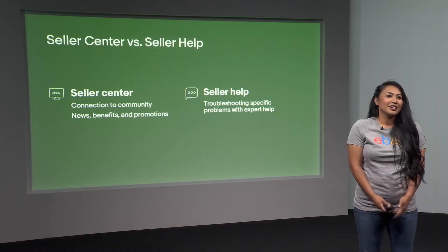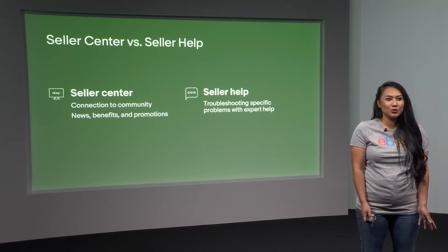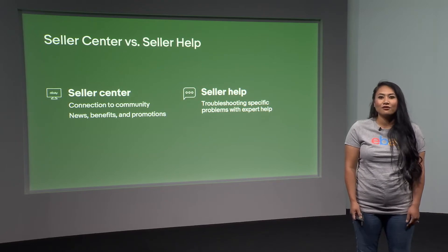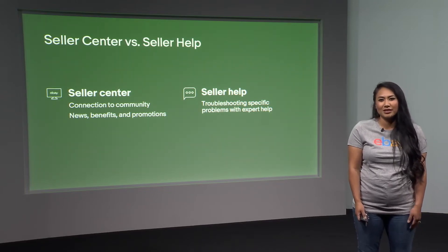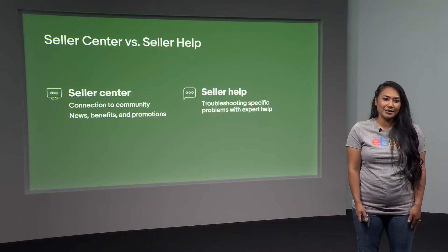That's Seller Center. To recap, Seller Center is more general — think news, benefits, promotions, and your connection to the community. For Seller Help, this is going to be something that's a little bit more specific. Overall, we've designed the seller experience to be self-serving, but should you need additional help, we hope that you utilize Seller Center to get connected with either our community of sellers or our customer service team.